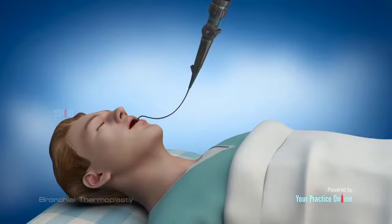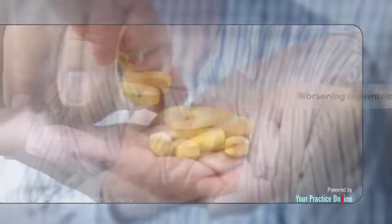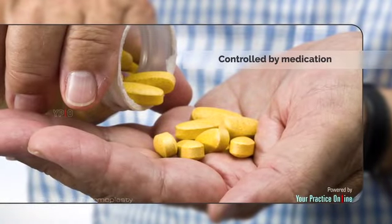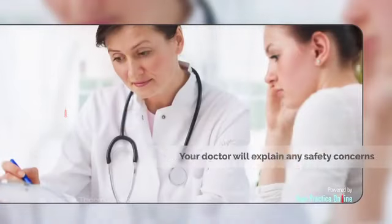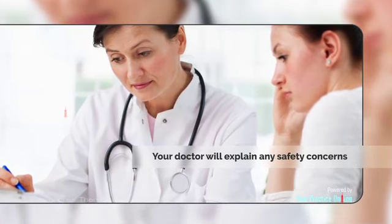Bronchial thermoplasty is a safe procedure but may be associated with certain risks. There is usually a worsening of symptoms before the treatment benefits can be appreciated, which are controlled by medication. Your doctor will explain any safety concerns and discuss ways to manage your symptoms.